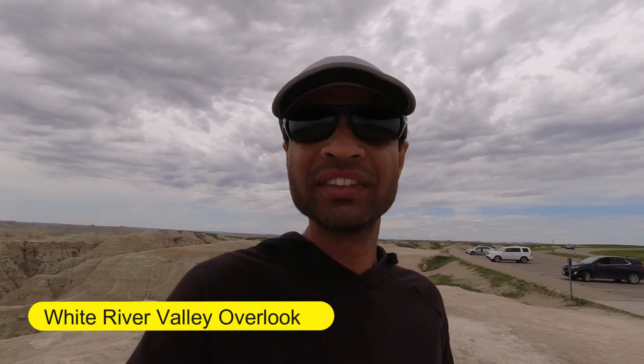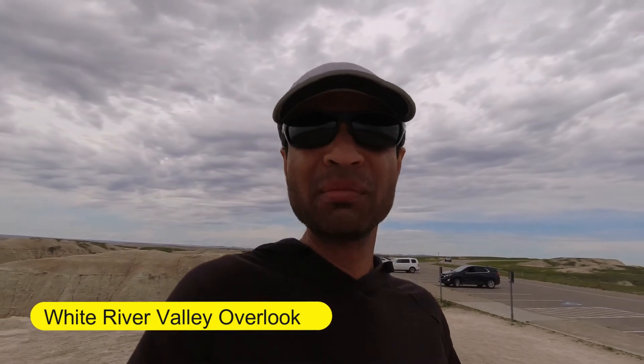That was the Wind River Valley Overlook. It really looks like a canyon has been carved out by the Wind River down below. There is so much diversity within these Badlands.